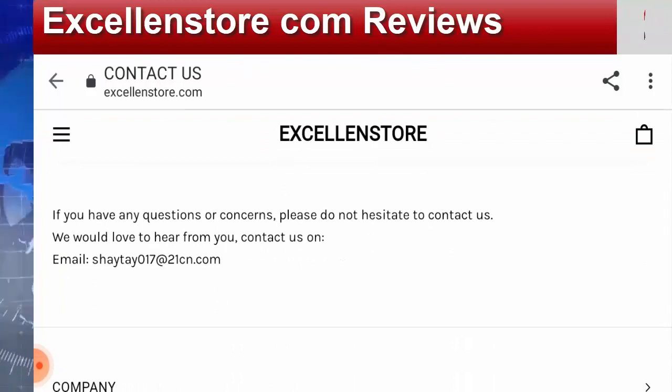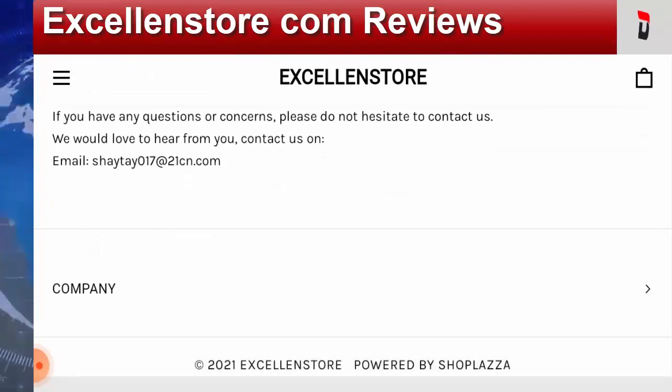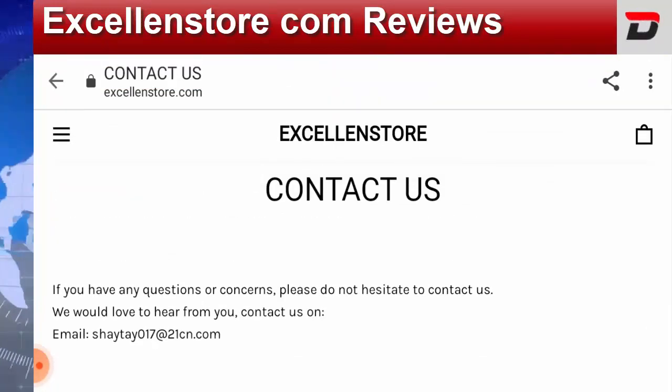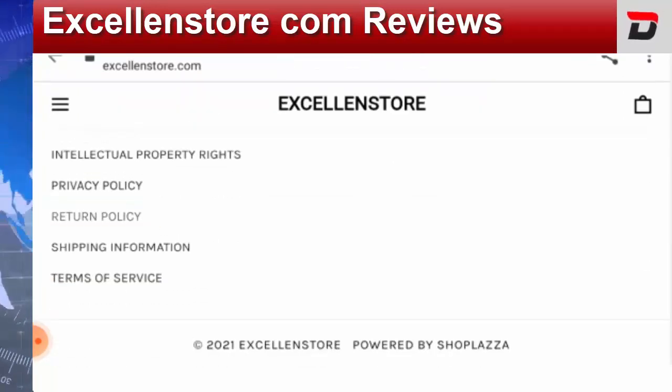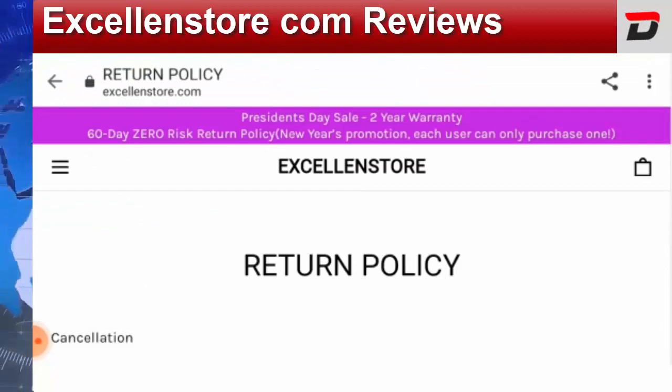Let's check out the Contact Us page. On the Contact Us page, they have mentioned the email ID, which is shate017@21cn.com, and nothing more is given, which is a bit of a negative sign.